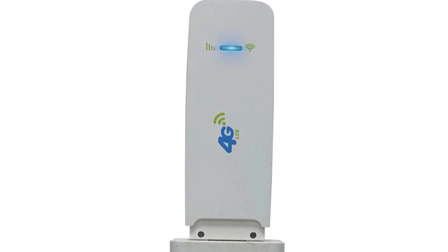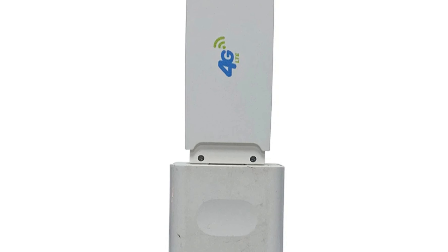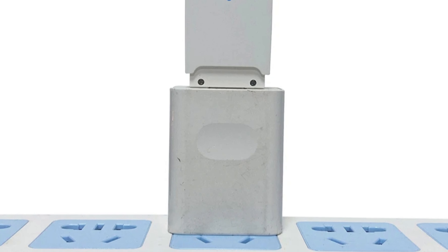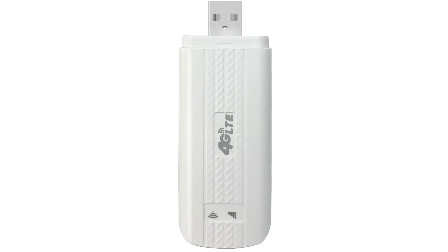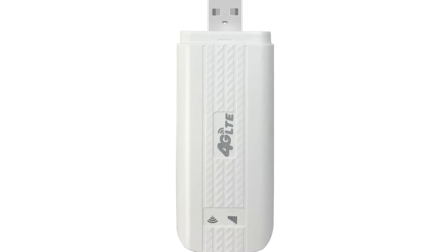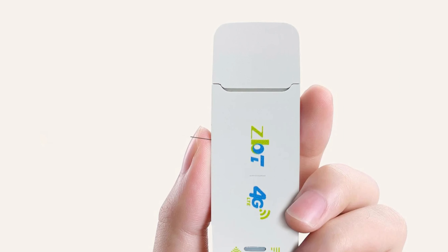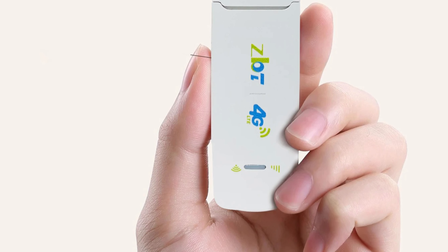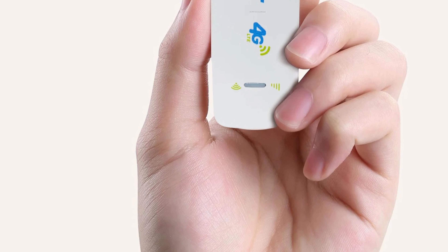Its plug-and-play functionality simplifies setup, eliminating the need for complex configurations. The compact and lightweight design ensures reliable internet access wherever you go. CE certified, it meets stringent quality and safety standards, ensuring users' peace of mind. The modem supports FDD-LTE technology for fast downloads and uploads, and UMTS for download speeds of up to 42 Mbps and upload speeds of up to 5.76 Mbps in DC-HSPA+ mode. It also supports both FDD and TDD-LTE bands, providing optimal connectivity and coverage in urban and remote locations.